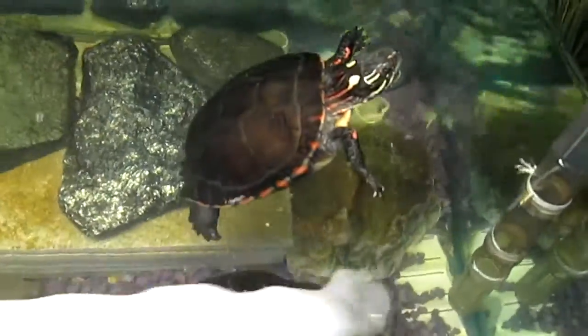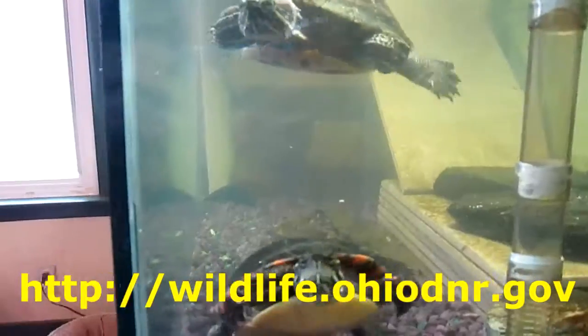I hope you all enjoyed this short video on a couple of local species of turtle here in Portage County. For more information on local animal species in your area, be sure to visit wildlife.ohiodnr.gov.